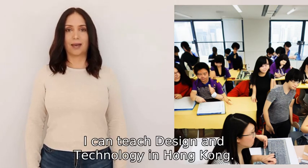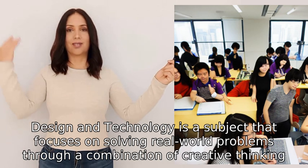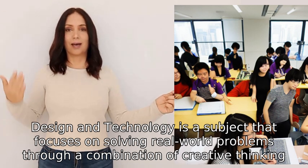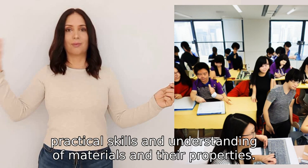I can teach Design and Technology in Hong Kong. Design and Technology is a subject that focuses on solving real-world problems through a combination of creative thinking, practical skills, and understanding of materials and their properties.